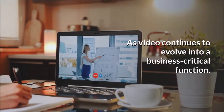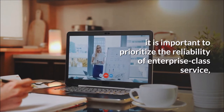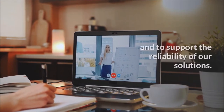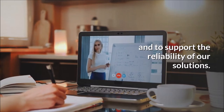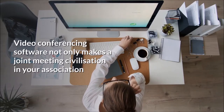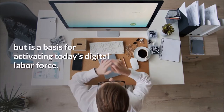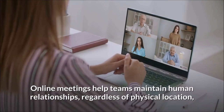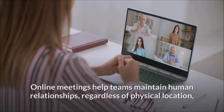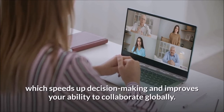As video continues to evolve into a business-critical function, it is important to prioritize the reliability of enterprise-class service and support for our solutions. Video conferencing software not only makes meetings more effective in your organization, but is a basis for activating today's digital workforce. Online meetings help teams maintain human relationships, regardless of physical location, which speeds up decision making and improves your ability to collaborate globally.